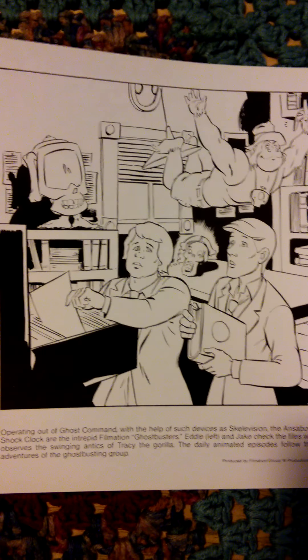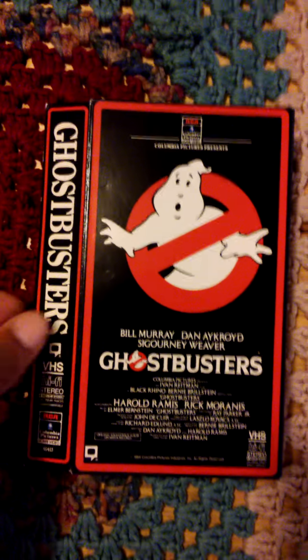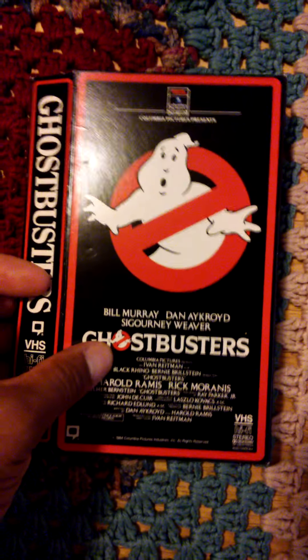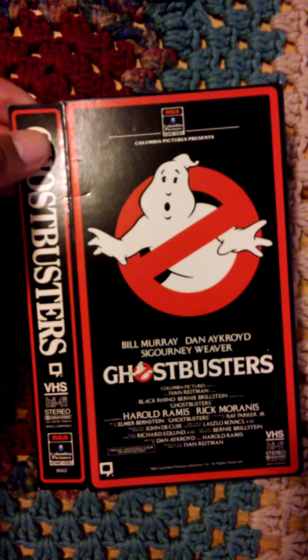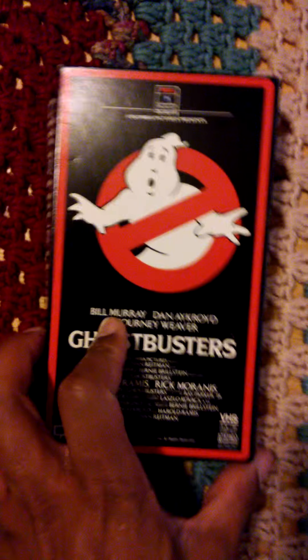Now, interesting enough, I actually have one other item that I'd like to show you, and it's actually this. This is actually a VHS cassette case, and actually if you had bought the Columbia Ghostbusters movie back in the 80s, it would actually have come in this type of case.